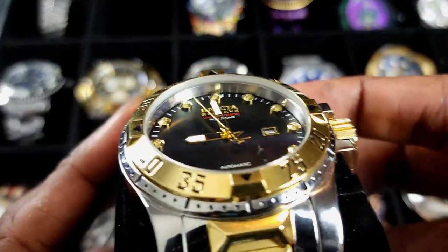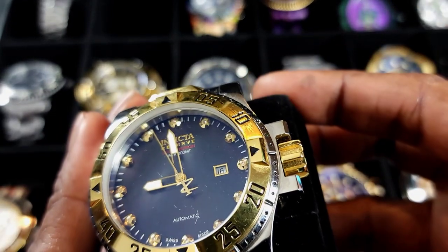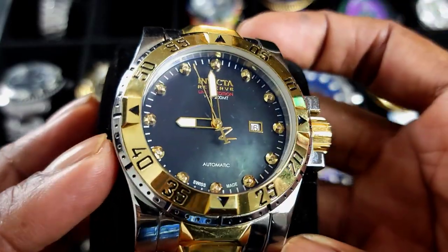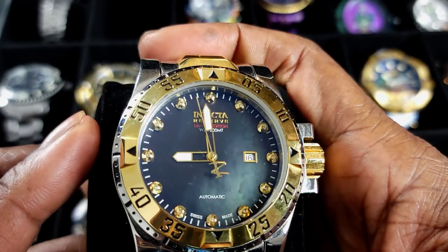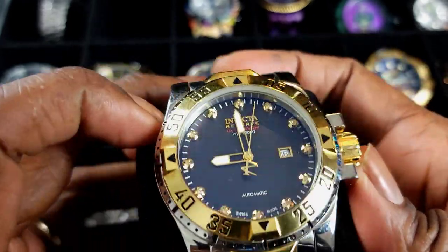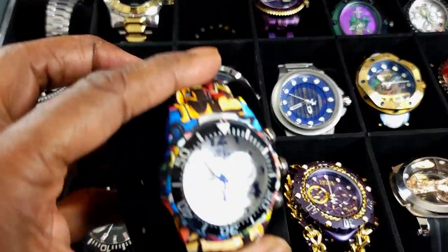Then I took advantage of Invicta's sales when they did that — COVID, yeah, when COVID hit. This was a Pro Diver heritage, this is elite. It's not running right now — give it a quick shake. There she goes, she's moving. They got a Seiko NH movement in it, real funky nice. This watch doesn't even belong to me, man.